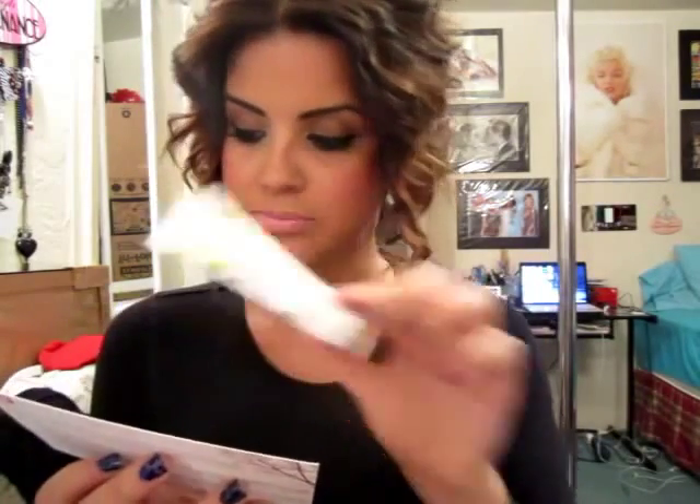So the first thing they sent me is Juicy Beauty, the Green Apple Peel Full Strength. It says: this organic peel doesn't mess around — natural fruit acids dissolve even the most tenacious dead cells for an immediate, brighter, smoother complexion. The full size is two fluid ounces and costs $45, and this one is a half fluid ounce. I've never used a peel or anything like that, so I'm a little nervous for this one, but I am going to try it.